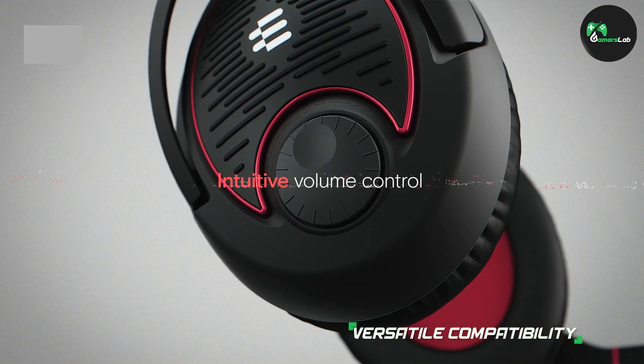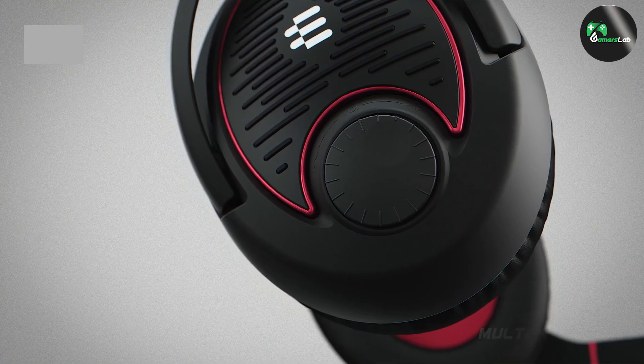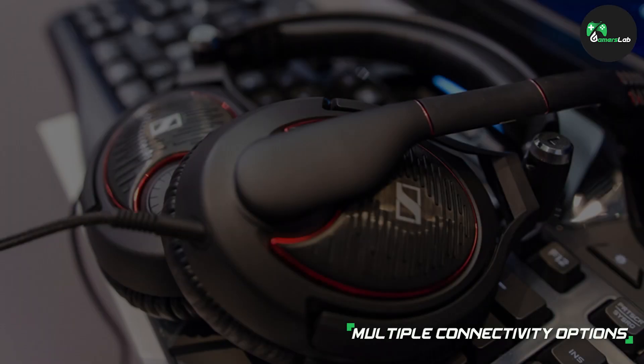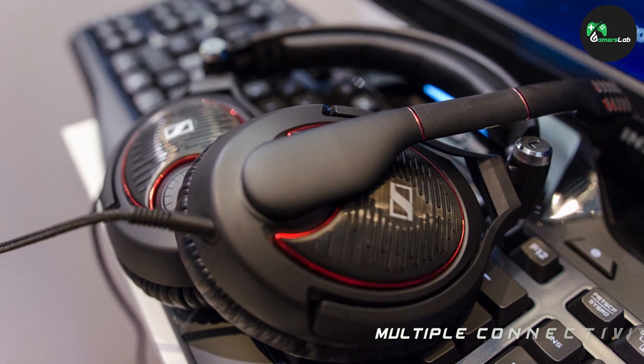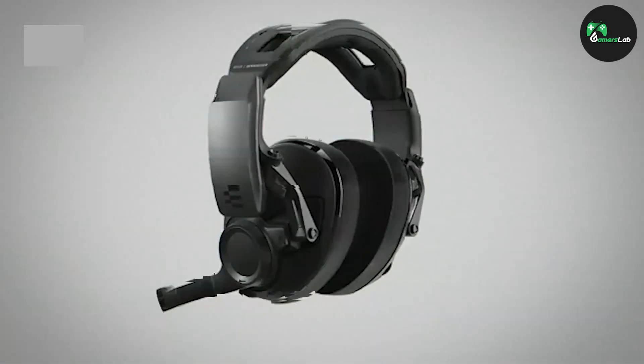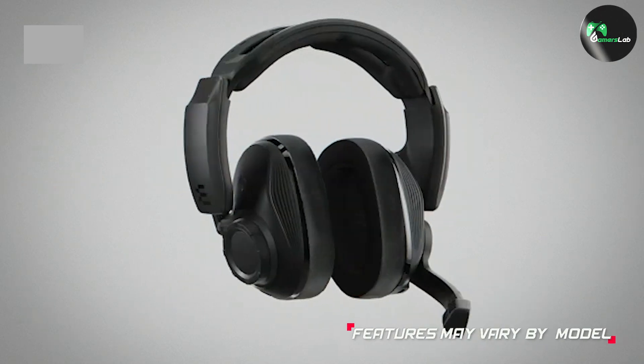Overall, Sennheiser gaming headphones live up to the brand's reputation for excellence. The outstanding sound quality, comfort, and robust features make them an excellent choice for any gamer. While they may come with a higher price tag compared to some competitors, the investment is well worth it for those seeking an unparalleled audio experience.